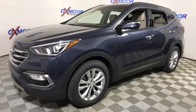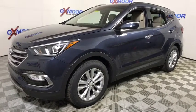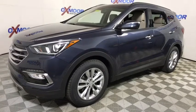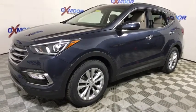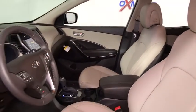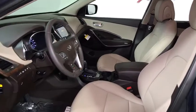Here are some of this vehicle's great options: power passenger seat, traction control, dual airbags, leather wrapped steering wheel, power steering, alloy wheels, four wheel disc brakes, compass, fog lights, CD player, electronic stability control, power windows.